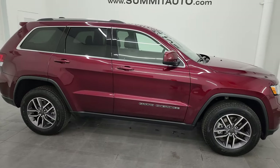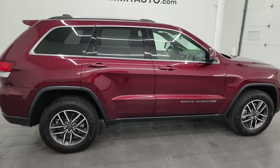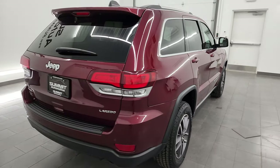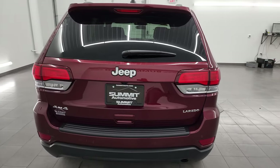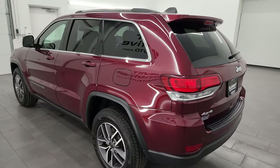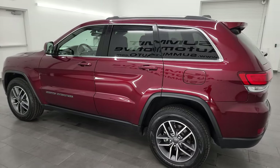Hey, this is Brett and this 2021 Jeep Grand Cherokee Laredo E is stock number 23J556A. I am here at Summit Automotive in Fond du Lac, Wisconsin, your new and used Jeep and Jeep Grand Cherokee headquarters.